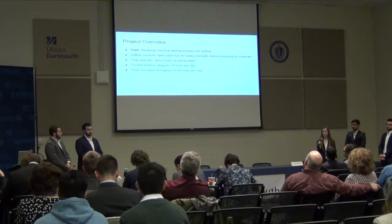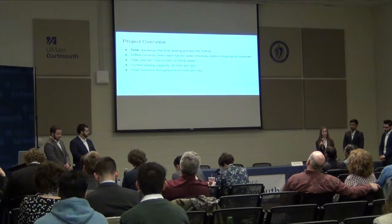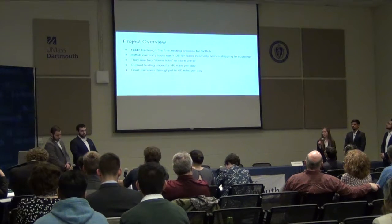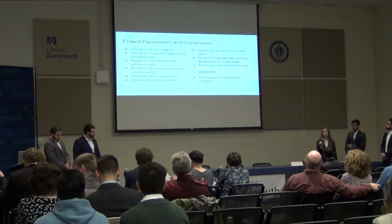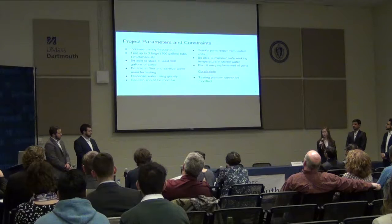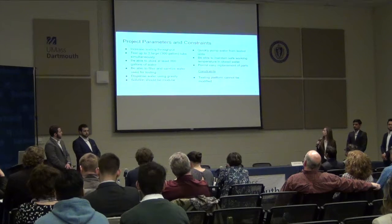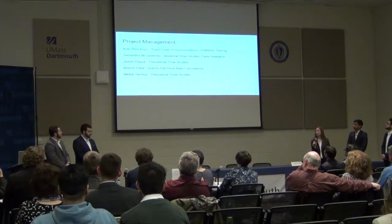The testing process runs for weeks. They have a testing platform that is 21 feet by 24 feet. On the platform they have two donor tubs — just two of the largest tubs that store water for testing. Currently they can test 40 tubs per day, and their goal is for us to come up with a process that will allow them to test 60 tubs per day. Our major parameters were to incorporate a storage tank holding at least 900 gallons of water, have a filtration system to keep the water clean, and dispense water using gravity. The only constraint was that we cannot change the dimensions of the testing platform.